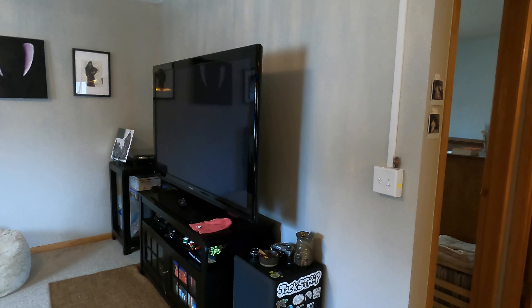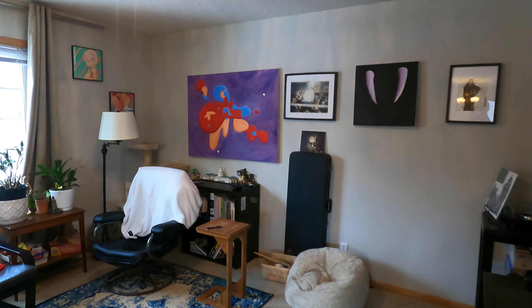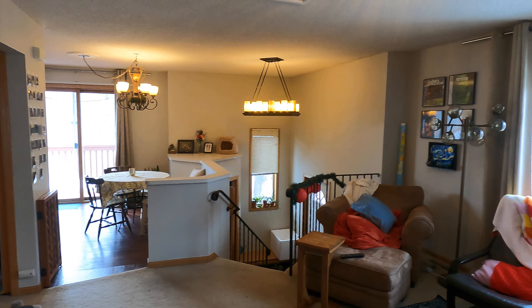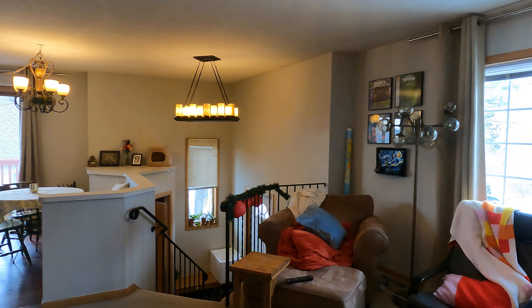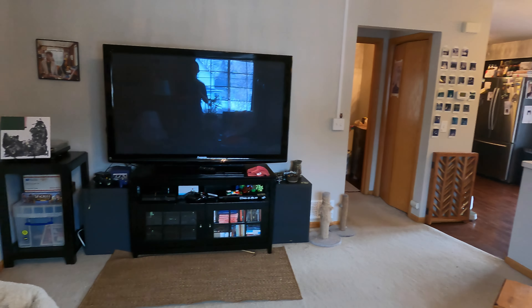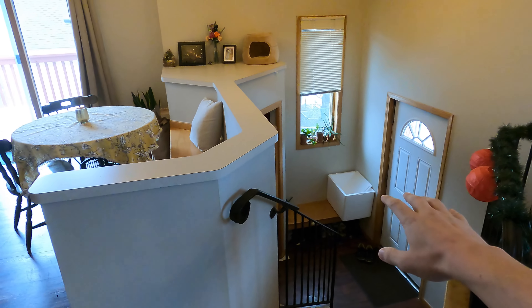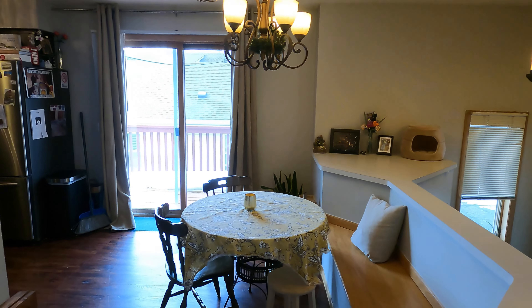So heading on up, we do have the family room over here. It's got a very open feel to it — really cool. Newer light fixtures in here. The upstairs family room is carpeted, as you can see. And you can just see this little ledge with the lower entryway we came into below. Some cool light fixtures and chandelier. We're going to go hop into the kitchen now.